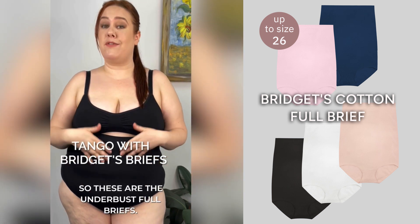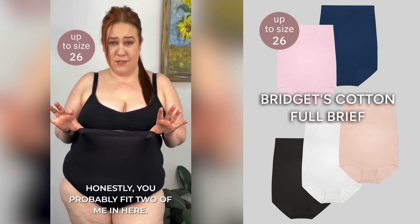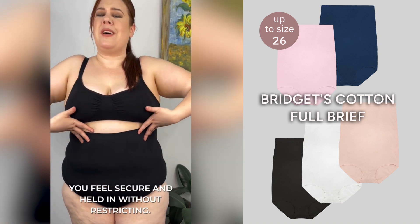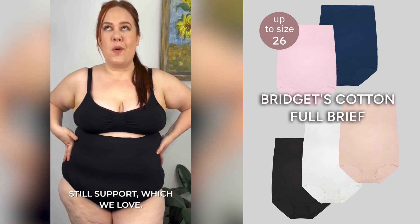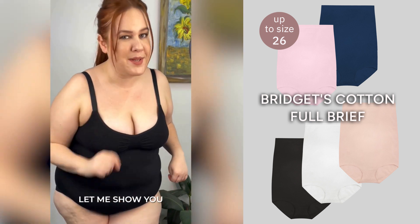So these are the Underbust Full Briefs. They're cotton, they're super stretchy — honestly you could probably fit two of me in here. What I love about them is that they make you feel secure and held in without restricting, so there's plenty of stretch but still support, which we love. And they come in so many different colors. Let me show you.